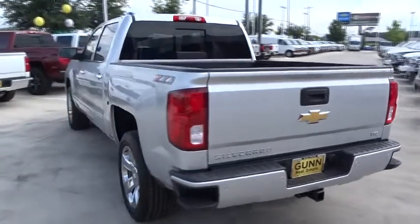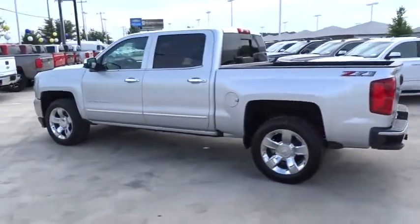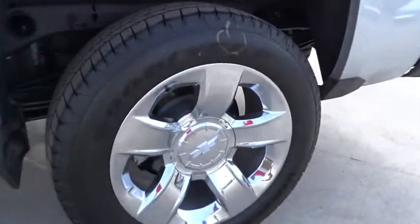Bluetooth. Leather wrapped steering wheel. Power steering. Adjustable steering wheel. Aluminum wheels. Floor mats. Four-wheel drive. Cruise control. Auto dimming rear view mirror. Four-wheel disc brakes.